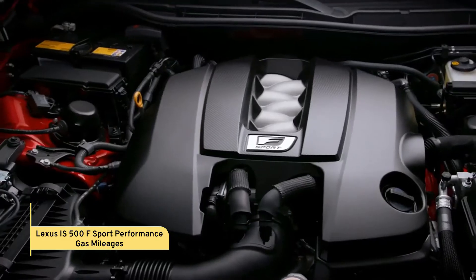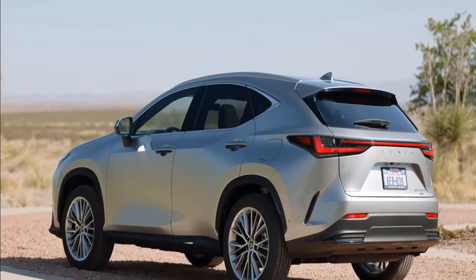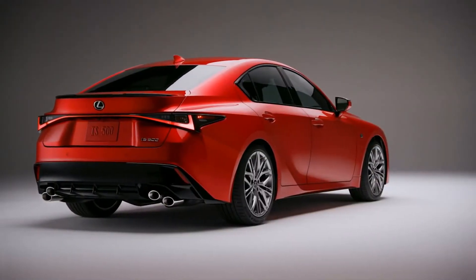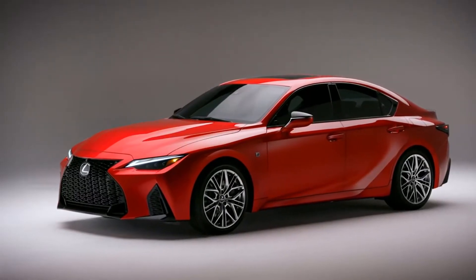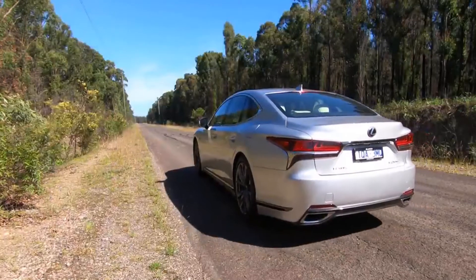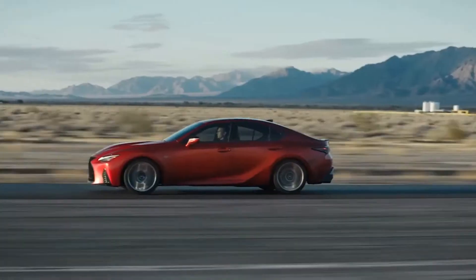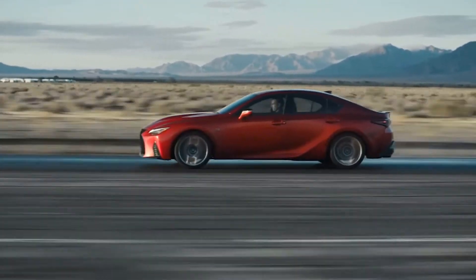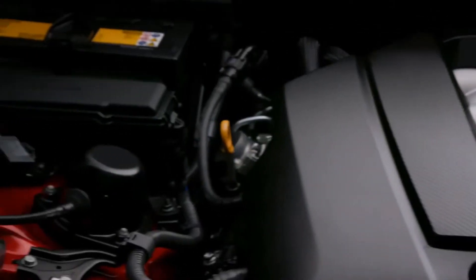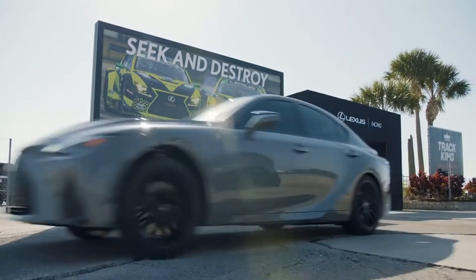Given the suspension setup, the IS500 should be an excellent long-distance cruiser, making the highway fuel rating quite significant. During our two-day test drive, we only got 16.2 miles per gallon on average, although prior Lexus V8 owners have reported getting almost 30 miles per gallon on the highway while hypermiling. The advertised MPG statistics should result in a range of approximately 330 miles with a 17.4-gallon tank. This engine loves to be driven hard, so if you run it up to 7,000 RPM regularly, your fuel efficiency will suffer substantially.